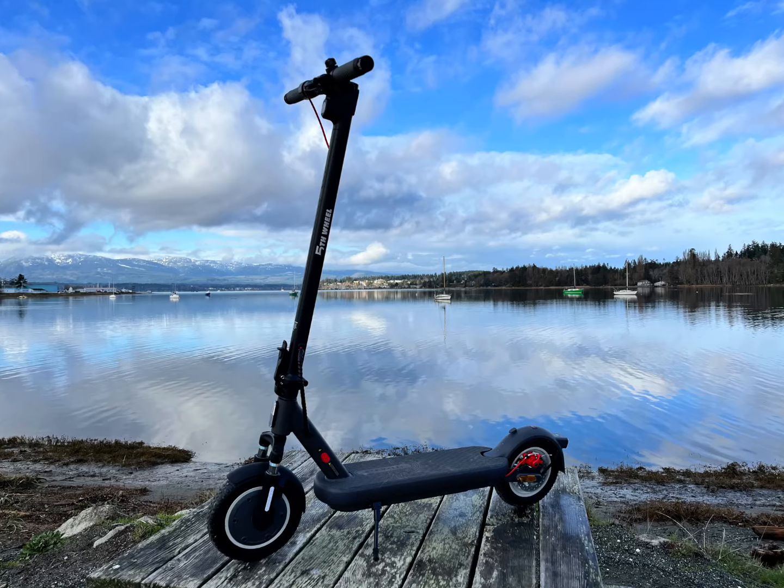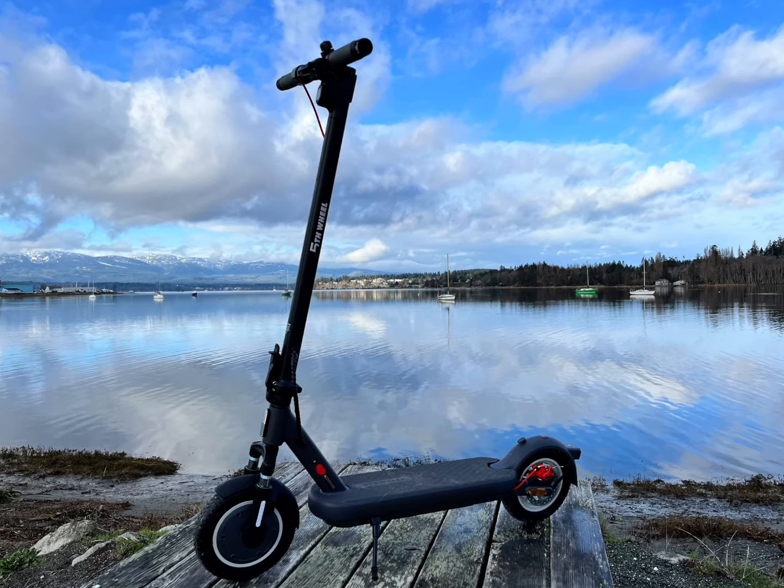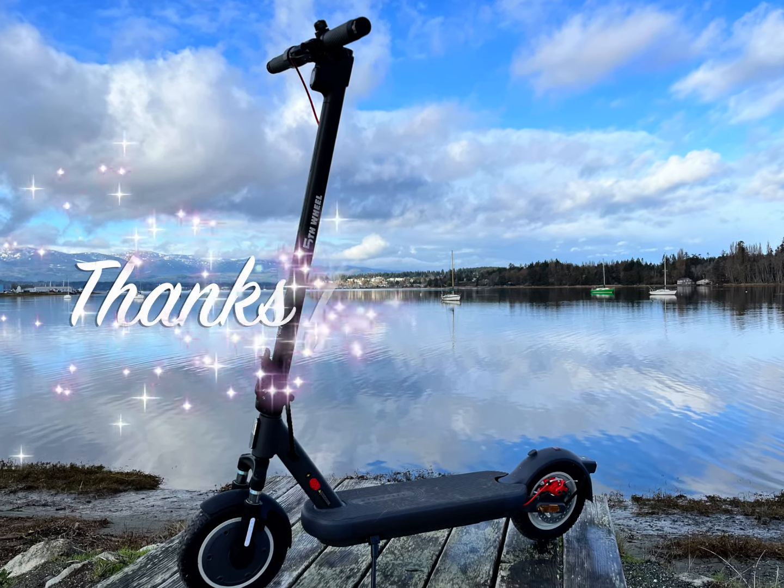Would I recommend this scooter? Absolutely yes. Just keep in mind you can't expect the performance of a $1,500 or $2,000 scooter. You get what you pay for.